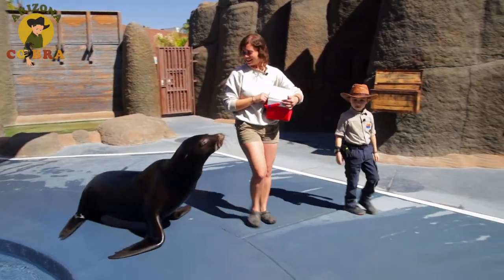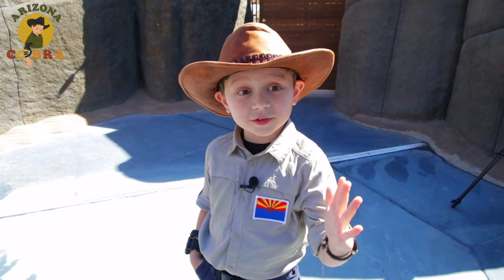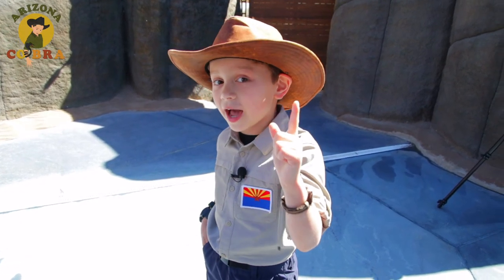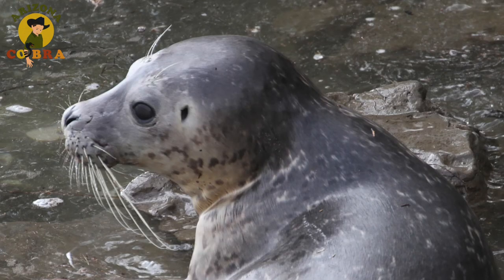Good boy, Crockett. One of the biggest differences between a seal and a sea lion are these ears right here. They kind of look like Shrek ears. Seals, on the other hand, just have tiny holes on the sides of their head.